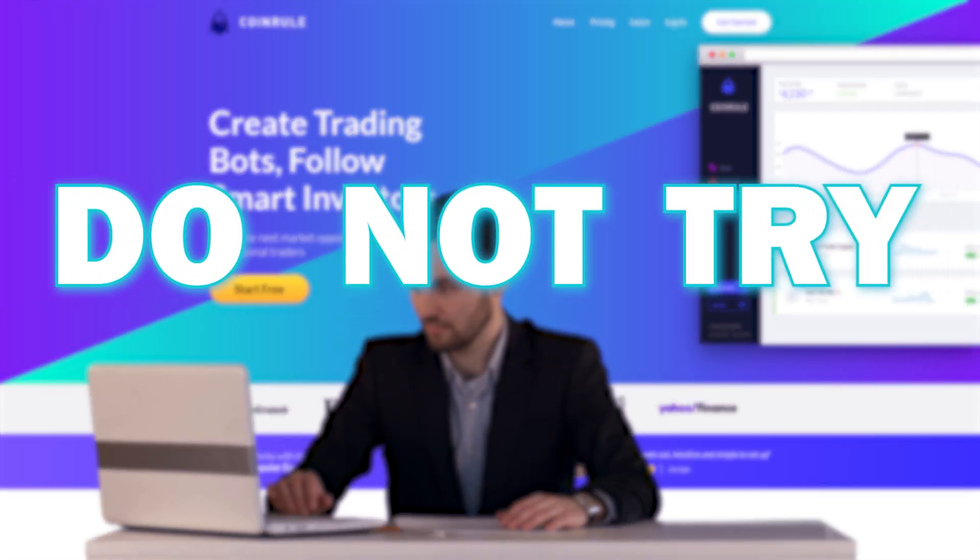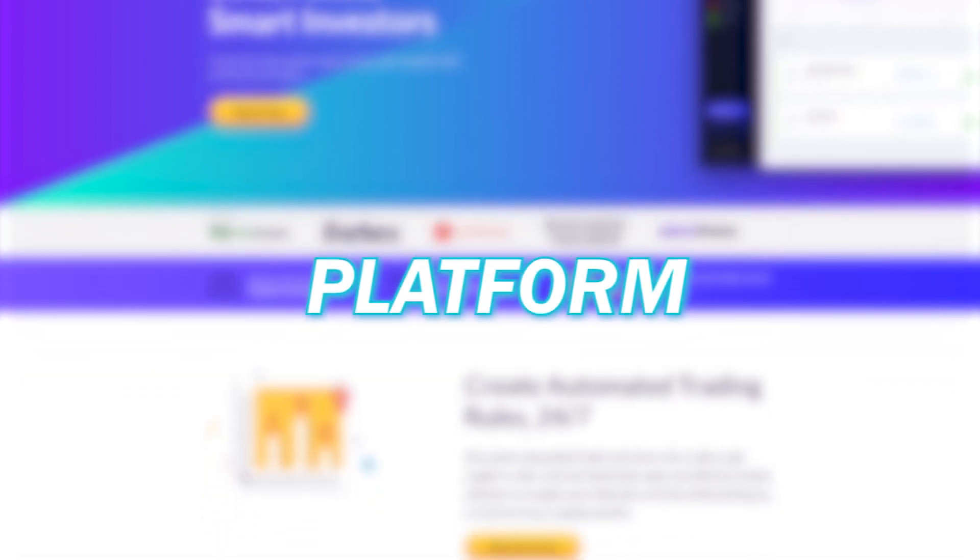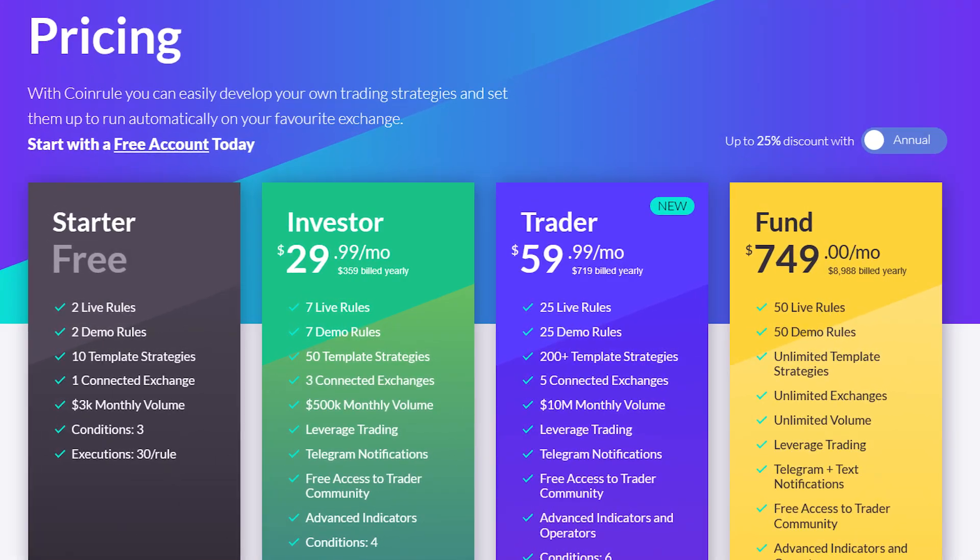Do not try Coin Rule before watching this. I'll cover everything you need to know about Coin Rule — its features, my experience with it, the platform, the pricing, and whether or not I think it's worth trying out.